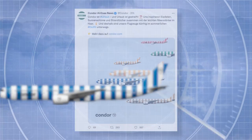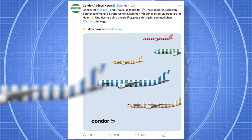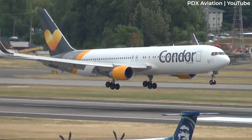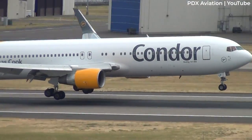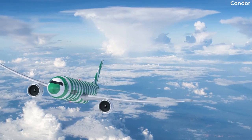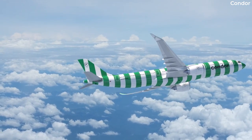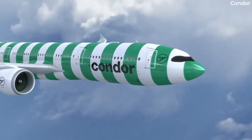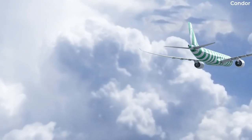Though the new livery is the only thing revealed by Condor so far, the brand update won't stop there. The airline announced that everything from crew uniforms to boarding passes, and even staff ID cards, would find their way to the new branding. However, it'll take some time to reach this milestone, as the airline revealed that nothing with the old design would go to waste. Existing stockpiles of items such as blank boarding passes, drink cups, and blankets will be depleted before the new design is rolled out.